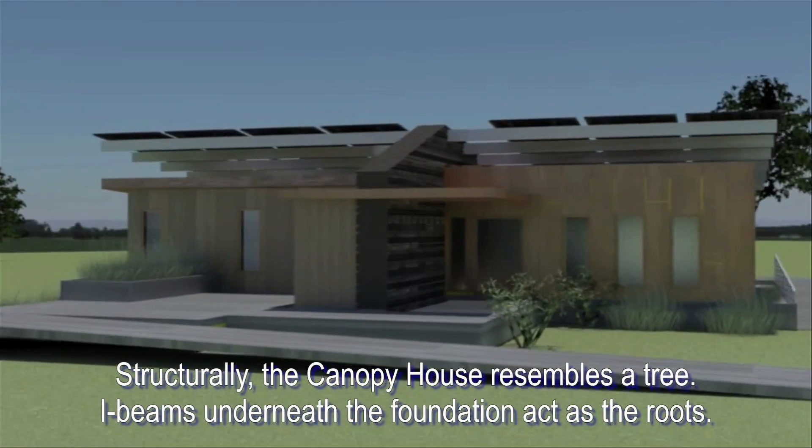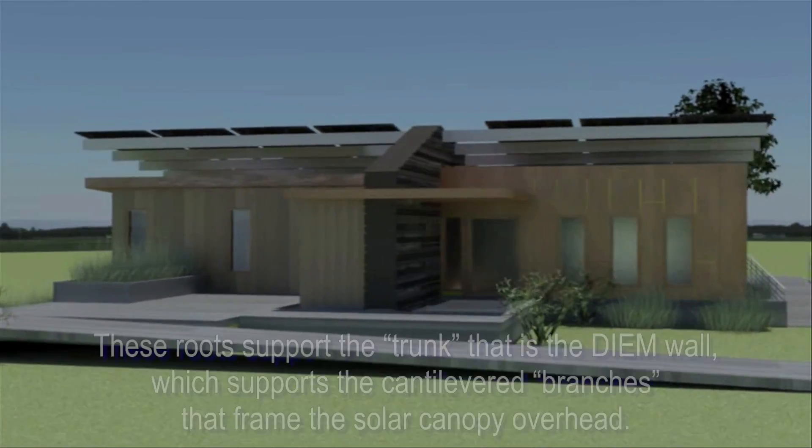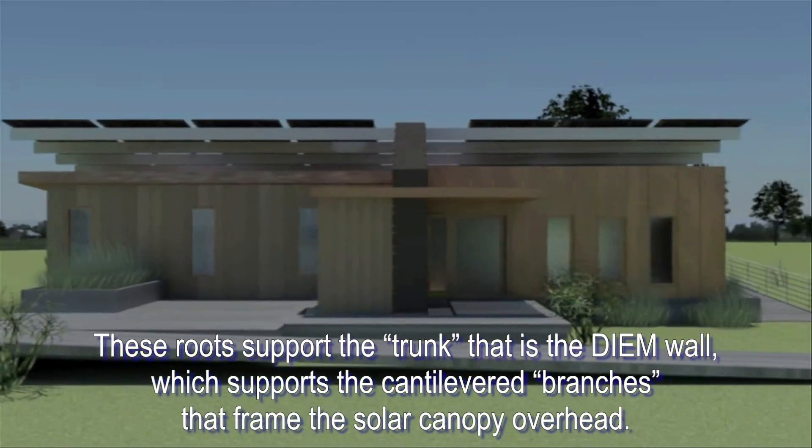Structurally, the Canopy House resembles a tree. I-beams underneath the foundation act as the roots. These roots support the trunk — that is, the DM wall — which supports the cantilevered branches that frame the solar canopy overhead.